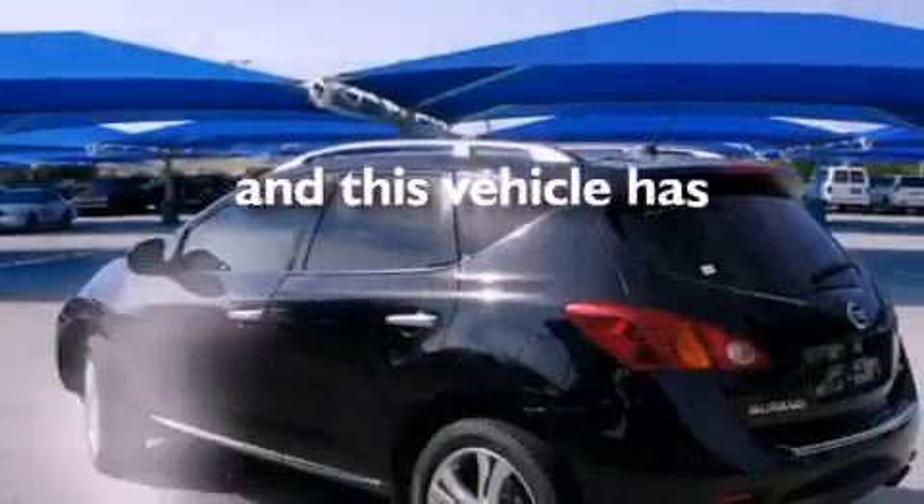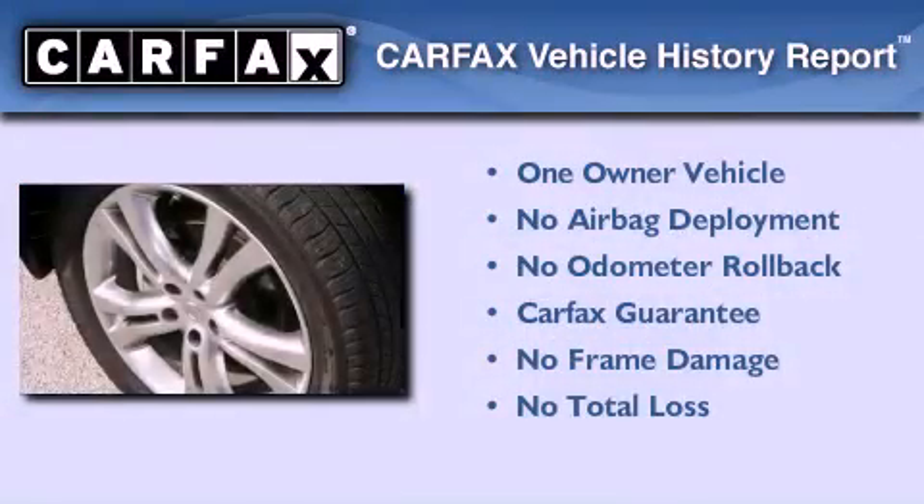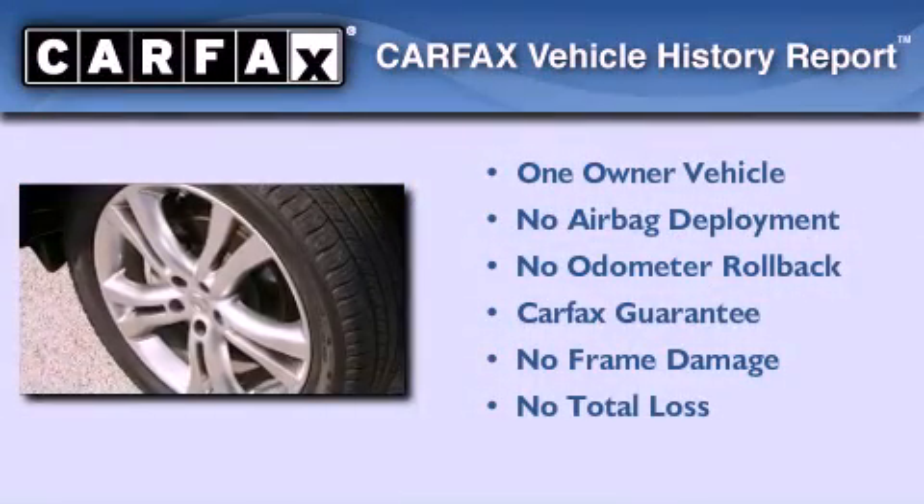This vehicle has fewer than 55,000 miles on the odometer. This Nissan has had only one owner and it qualifies for the Carfax buyback guarantee.